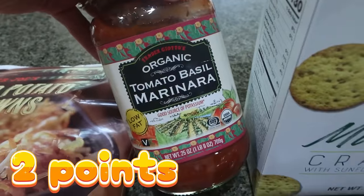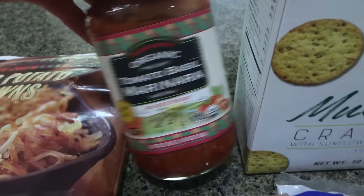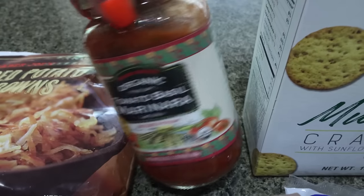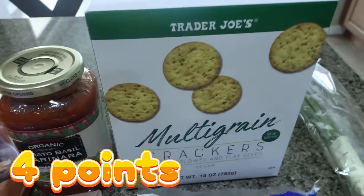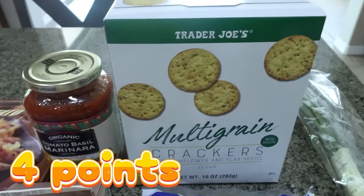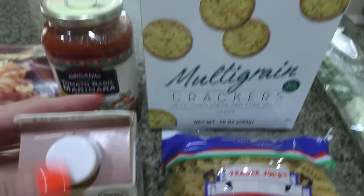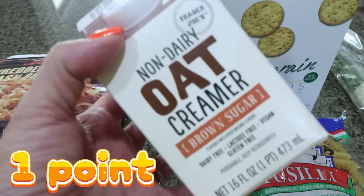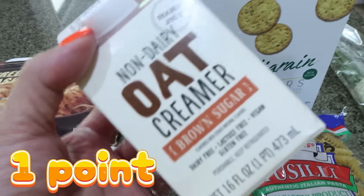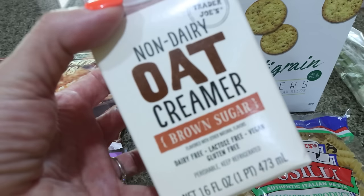I also got the organic tomato basil marinara — this is my favorite tomato sauce. It's so good, so low calorie: 60 calories per serving, organic ingredients, delicious. And I also got my favorite cracker, my multi-grain crackers. Love these with my meat and cheese. I also restocked that oat creamer. I love this oat creamer — I've been having this with my cold brew. Highly recommend.